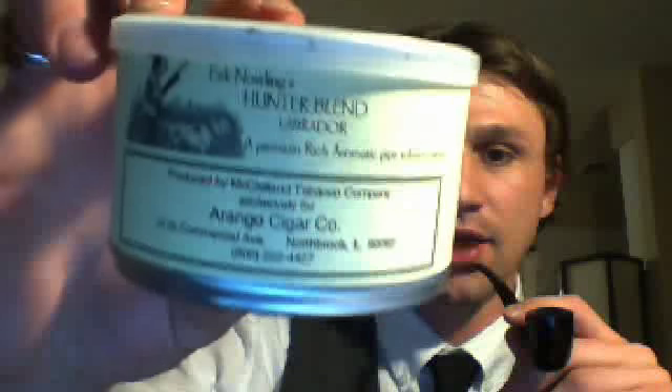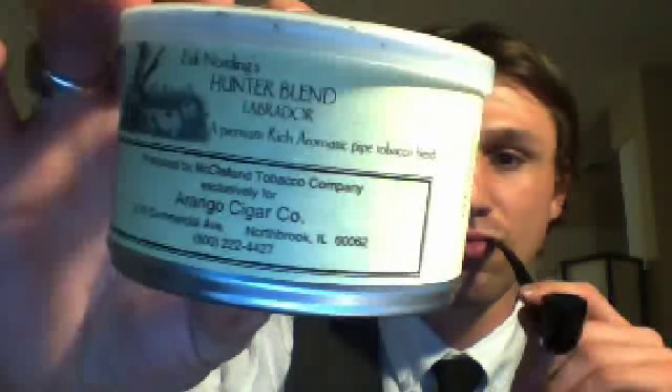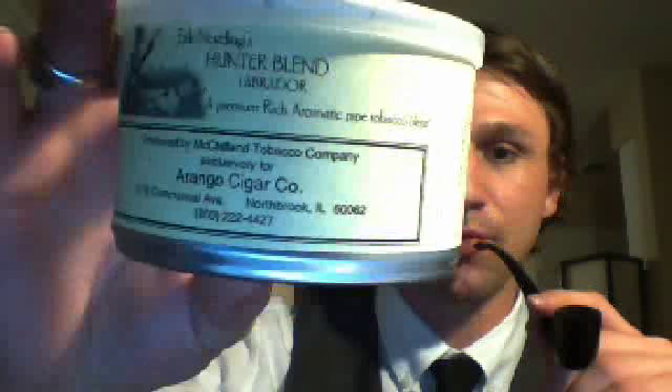This is a pipe tobacco review for Eric Nording's Hunter Blend, Labrador — a premium, rich, aromatic pipe tobacco blend.